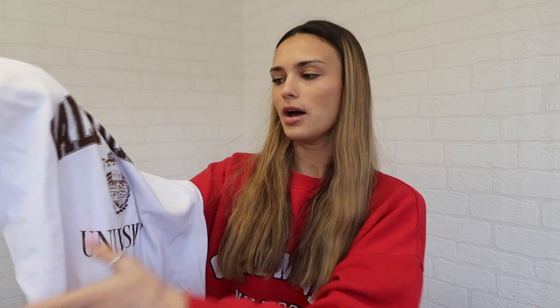The next item is this white short-sleeve t-shirt with a 'California University' design on it in a really nice brown font. I was going to get it in a small but I'm really glad I went for a medium - even the medium isn't fitted but it's not as oversized as I thought it would be. I love this and I think it would look so nice just with jeans or brown joggers.